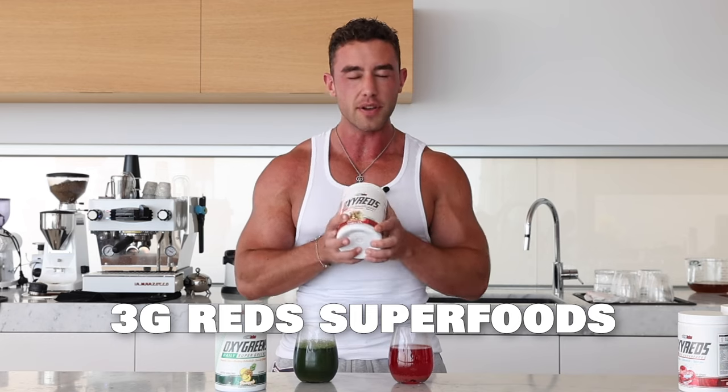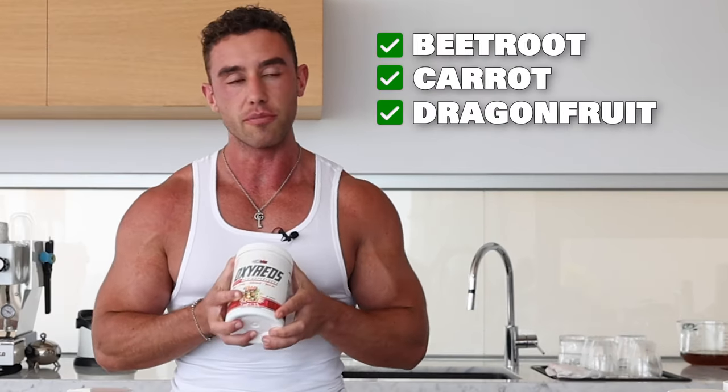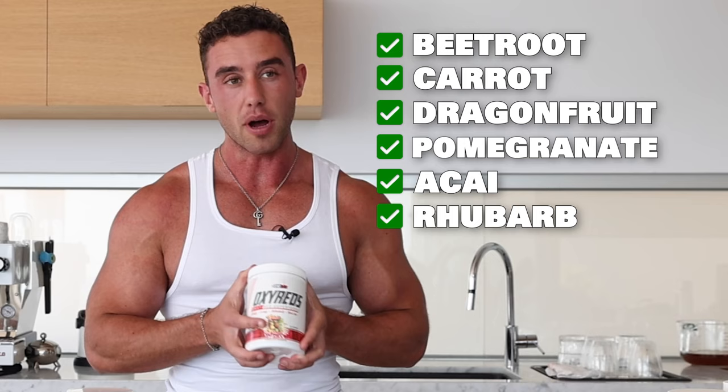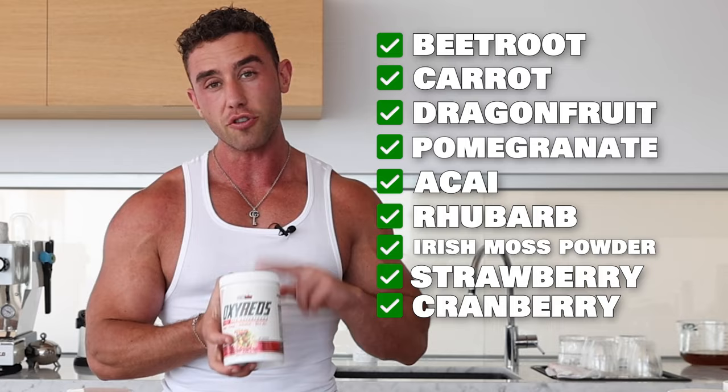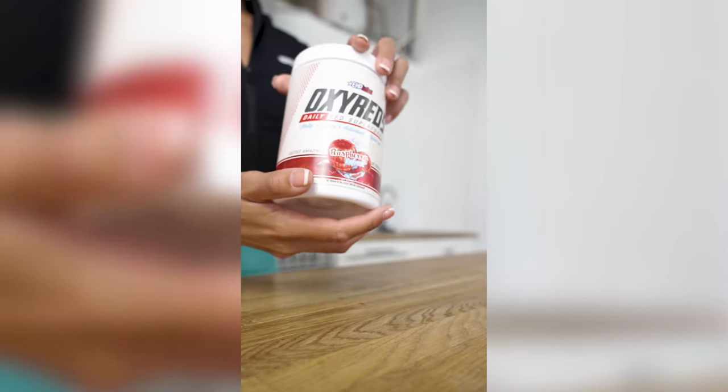Let me run through what's in here: we have beetroot, carrot, dragon fruit, pomegranate, acai, rhubarb, Irish moss powder — I don't know what Irish moss powder is, but it sounds intriguing — strawberry, cranberry, and raspberry. So three grams of red superfoods, your total daily intake of reds, improving your body's heart and cardiovascular health and performance.